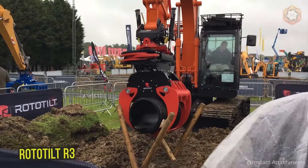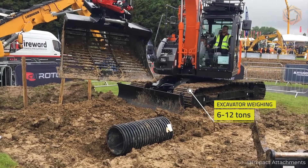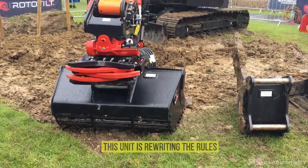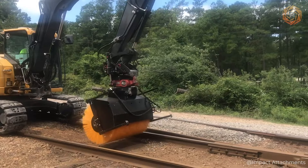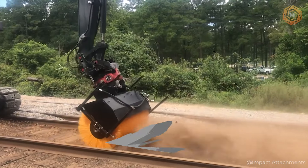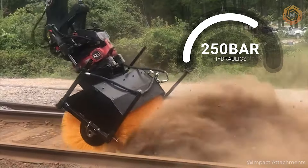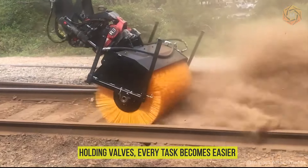Meet the Rototilt R3, a master of manipulation for excavators weighing between 6 and 12 tons. With a breakout torque of 85 kNm, this unit is rewriting the rules for the most compact machines. Whether it's construction or cleaning railroad tracks with a special mounted rotating brush, the R3's integrated slewing mechanism promises unmatched precision and performance, supported by 250 bar hydraulics. With its central lubrication system and load holding valves, every task becomes easier.